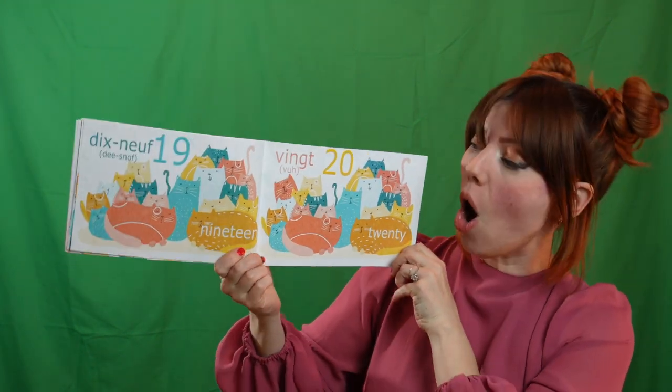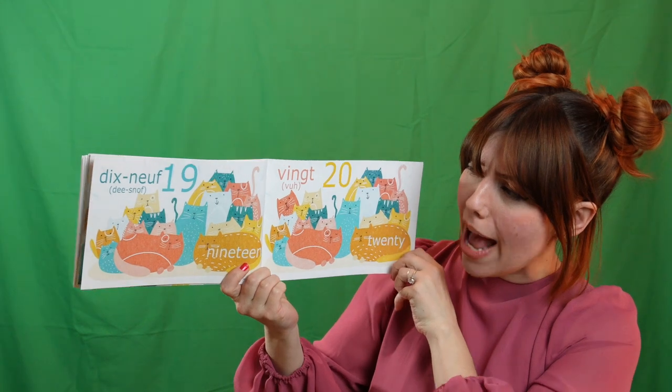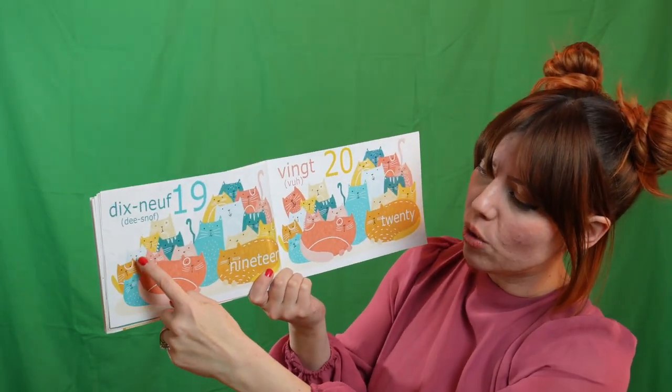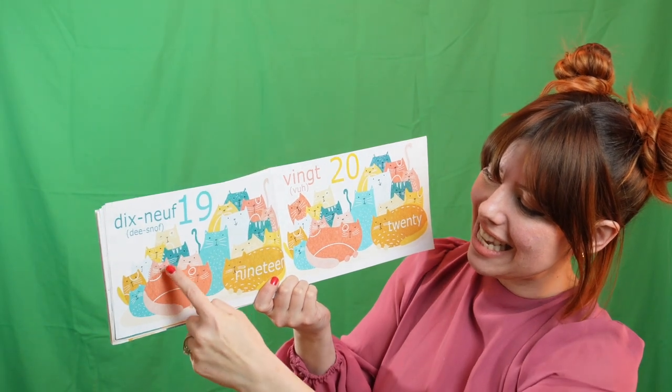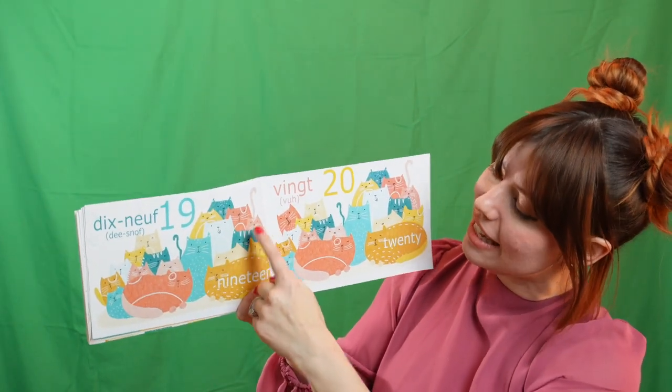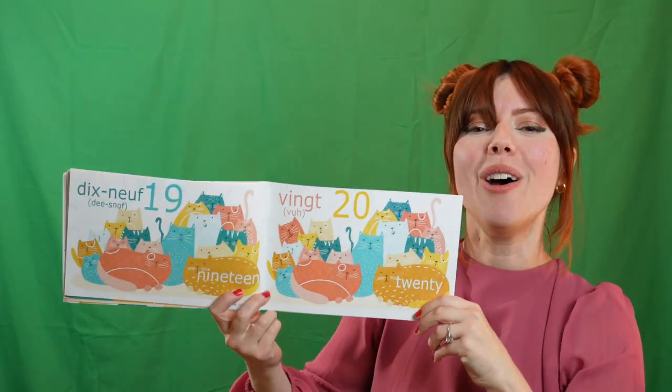Let's keep going. Nineteen — dix-neuf. Are you ready? There's so many kitty cats here. Un. Deux. Trois. Quatre. Cinq. Six. Sept. Huit. Neuf. Dix. Onze. Douze. Treize. Quatorze. Quinze. Dix-sept. Dix-huit. Dix-neuf. Oui!